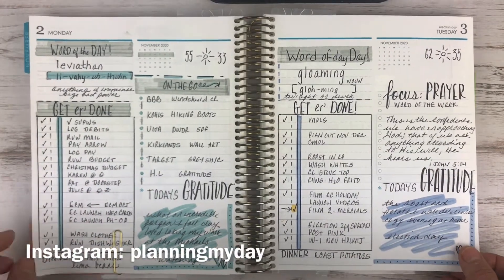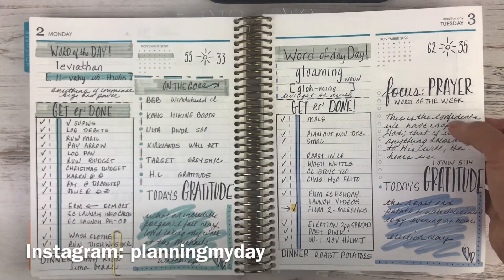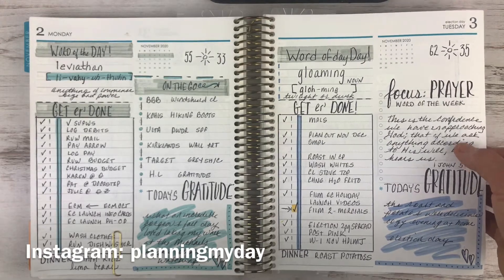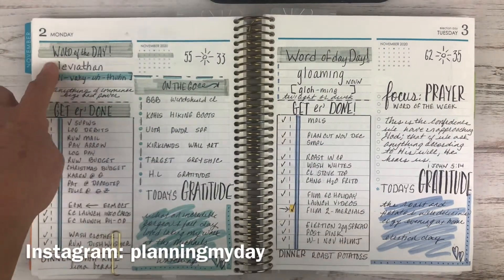Right here I have my gratitude, my on-the-go section. Here I did 'focus,' which was prayer — remember that book I was just telling you about. I still have my task lists, and then here's the word of the day.